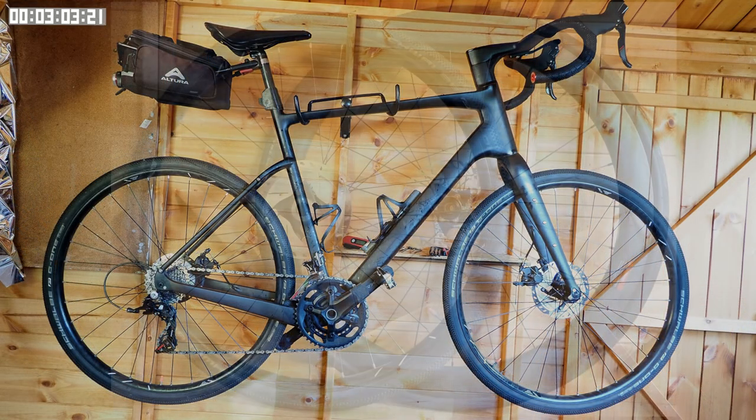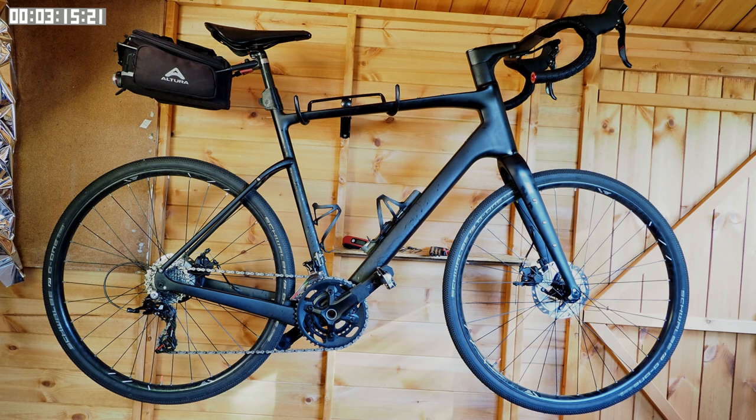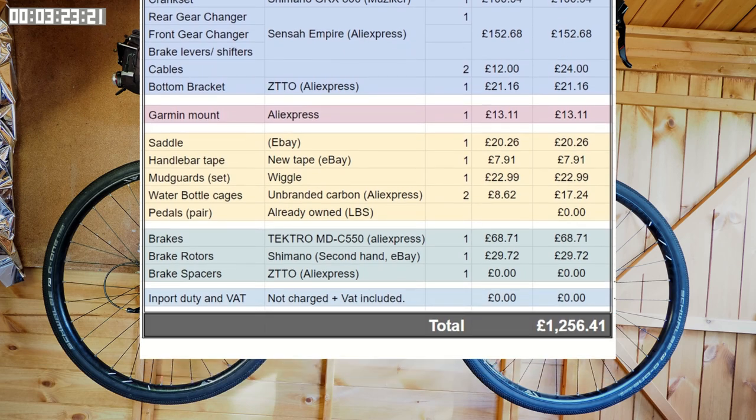As for the 650b wheels, I managed to get a pair from eBay — these were new and cost me just over 100 pounds. I wasn't expecting much, but when they arrived they were actually quite decent. Here's the bike fitted with those wheels, and here are the costs. The bottom line for this configuration is 1,250 pounds.